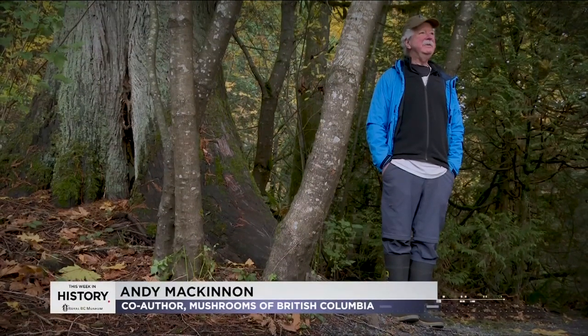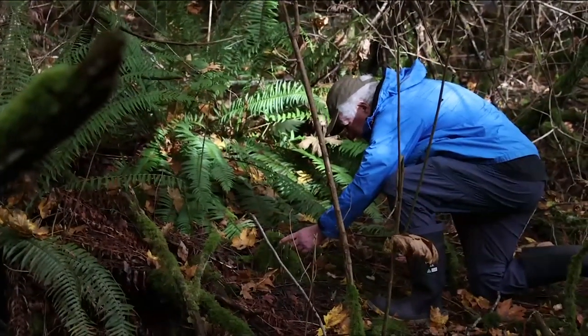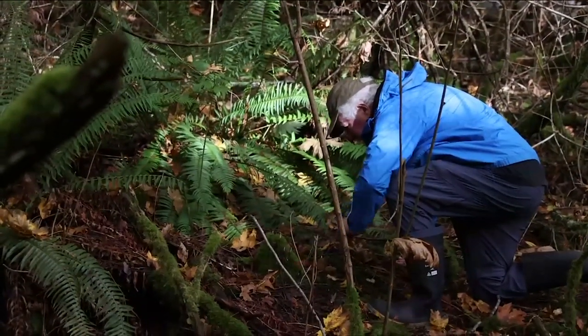I did my masters in mushrooms in 1982 and I've maintained my interest in mushrooms — that's nearly 40 years now. My autumns have been consumed with mushroom festivals and mushroom courses.